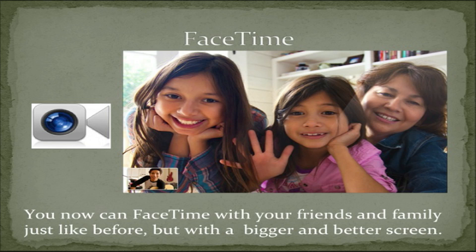FaceTime. You can now FaceTime with your friends and family just like before, but with a bigger and better graphics screen.